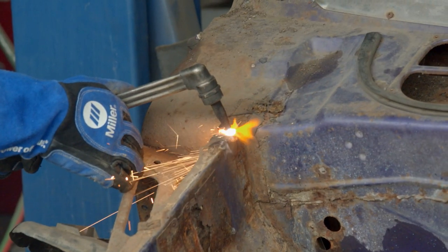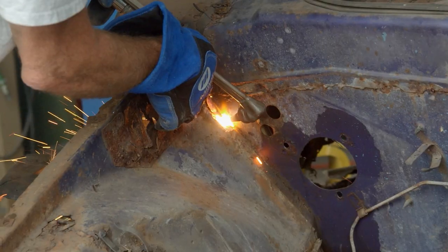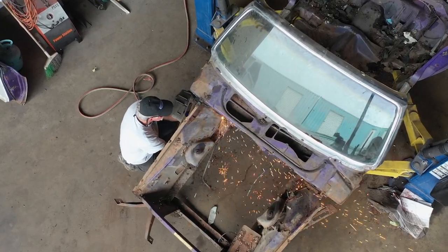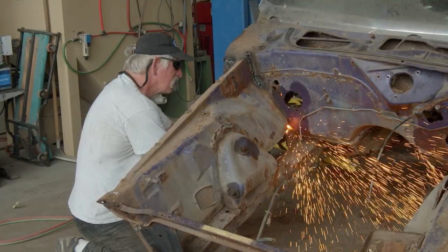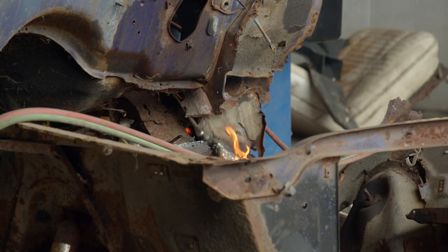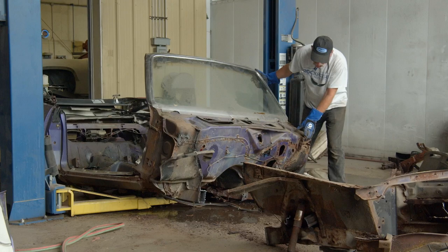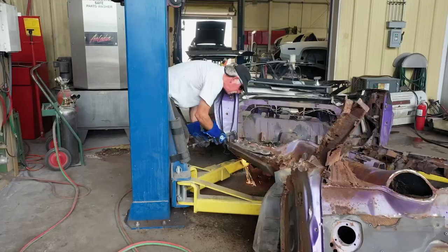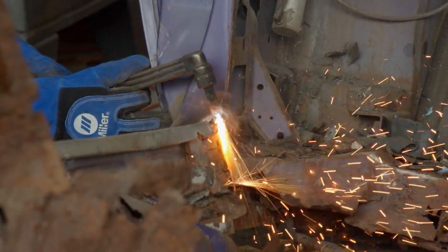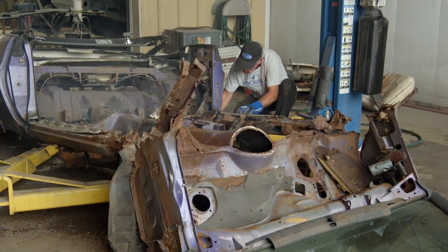Once we got all the parts off the car, I had to cut the aprons and the front end off the cowl because Mark wanted to save the cowl and the windshield as a single structure. We did the same thing at the back — Mark wanted to save the unique convertible mechanism in the back of this car, so I cut it right across at the rockers.